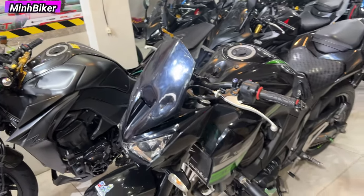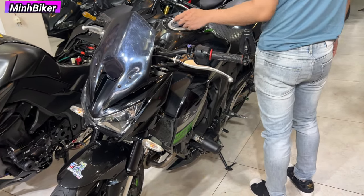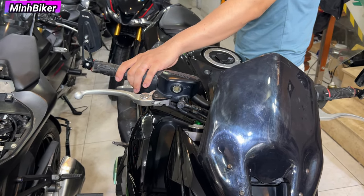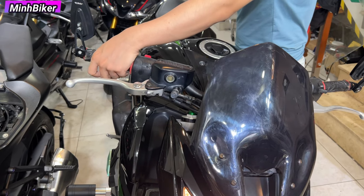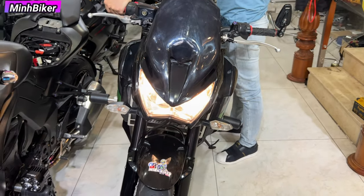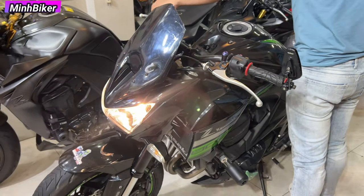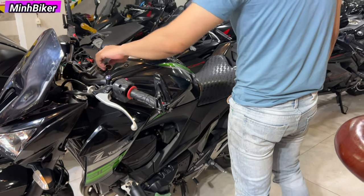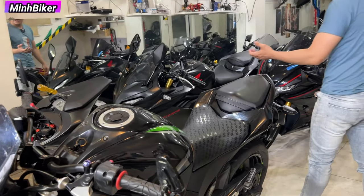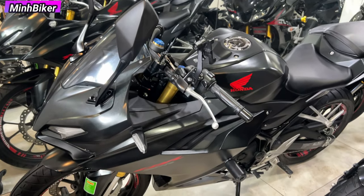Anh em nào muốn trải nghiệm Vé 800 thì có đây - 138 triệu. Mẫu này là mẫu 2016 nha anh em, xe 2016 còn rất là đẹp, sơn còn nguyên, không có dặm tuốt gì nhiều. Năm 2016 mà còn những con đẹp như vậy thì cũng rất là hiếm. Tiếp theo là CBR150R 2022, biển số Sài Gòn 55. Vé 800 này cũng biển số Sài Gòn luôn nha anh em.